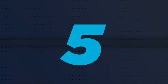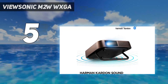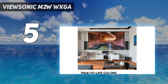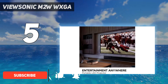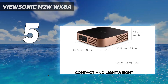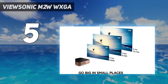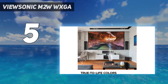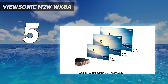Starting at number 5: the ViewSonic M2W. At a whopping 1700 ANSI lumens, the ViewSonic M2W is dazzlingly bright while remaining relatively affordable at $700. The M2W is perfectly portable with a lightweight, compact design and built-in 6W Harman Kardon stereo speakers that deliver a decently powerful sound to fill up most rooms.